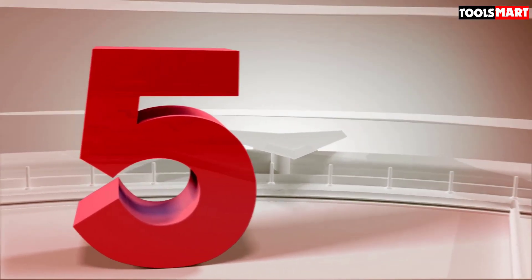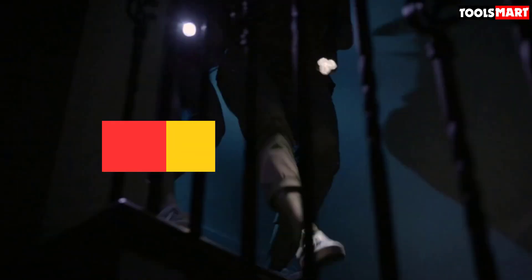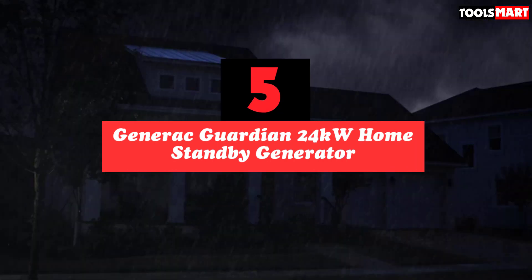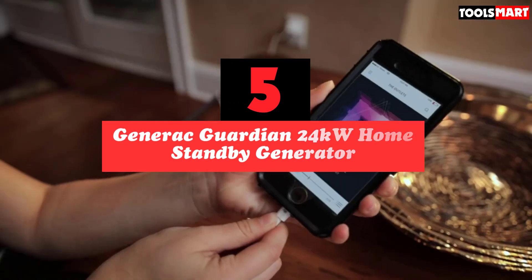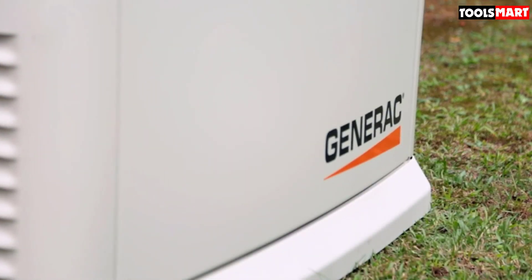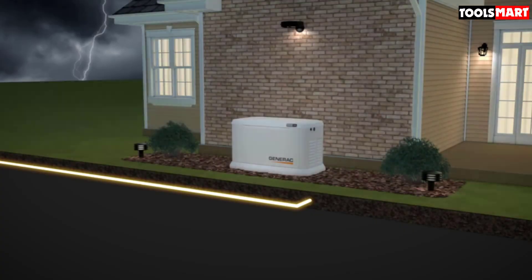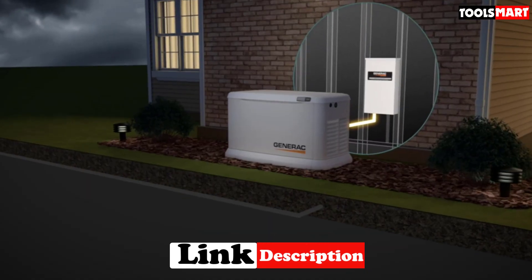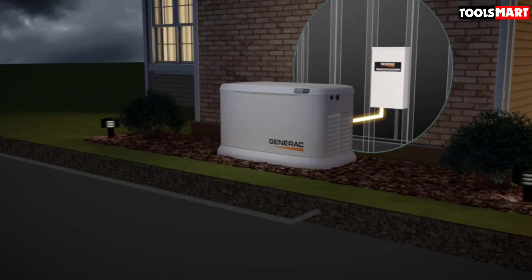The fifth product on our list is the Generac Guardian 24kW Home Standby Generator. The Generac Guardian Standby Generator is a powerful unit that uses a purpose-built Generac G-Force engine, producing up to 22kW of energy. It should be more than enough to power your whole home in the event of a power outage — whether it's your fridge or freezer, the TV and the computer, the AC or the heat, or anything in between. This generator has enough juice to power them all.